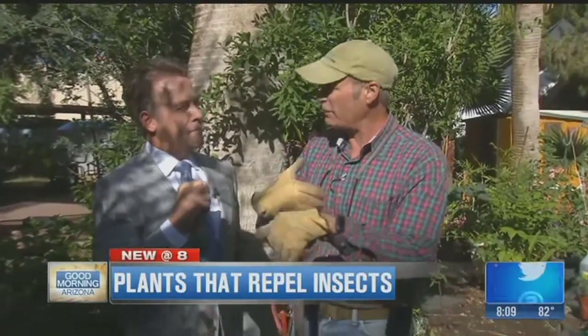What we've got is a lot of different types of animals that like to invade our garden, and a lot of different types of insects. Let's talk about insects first.